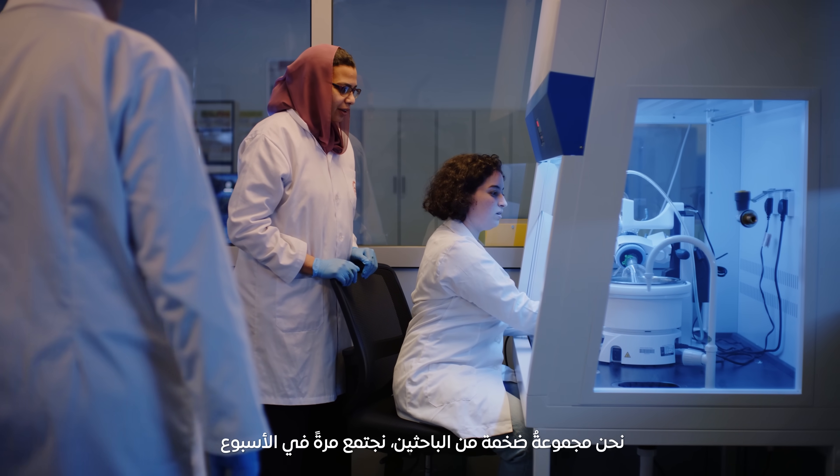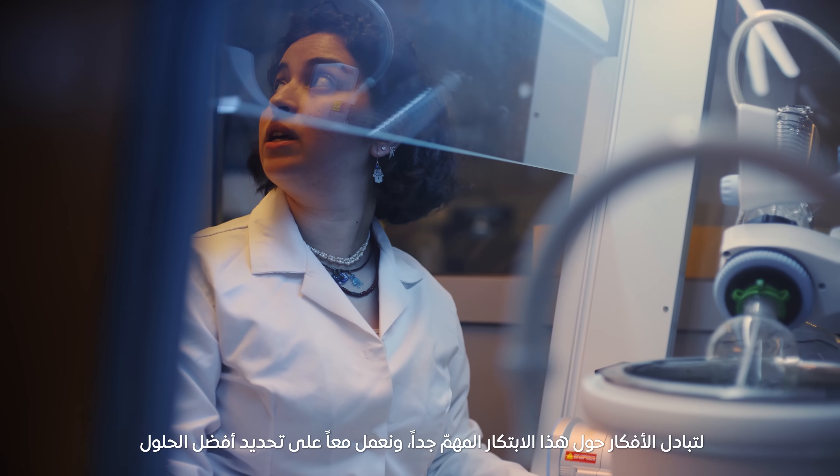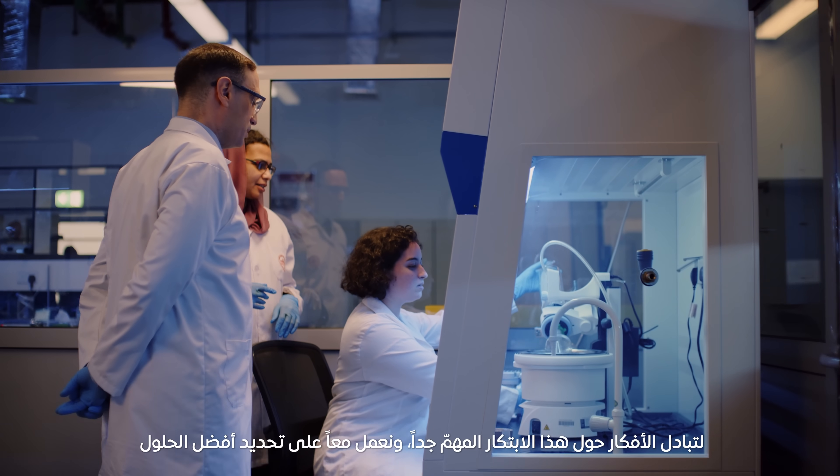We have a huge research group. We get together once a week and bounce ideas off each other, because it's a very worthy problem, and we have to put too many brains into it to be able to come up with a solution.